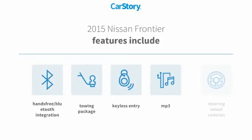Features also include keyless entry, towing package, steering wheel controls, MP3, and hands-free Bluetooth integration.